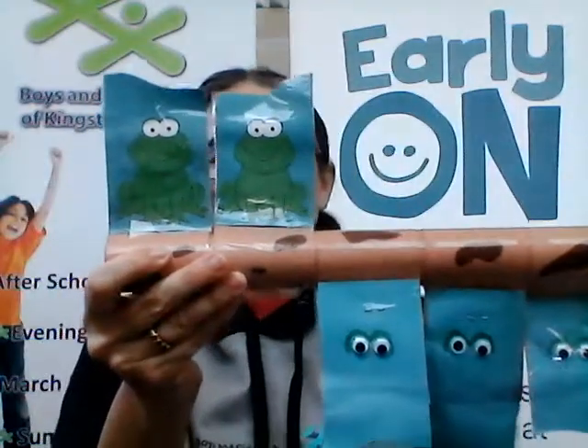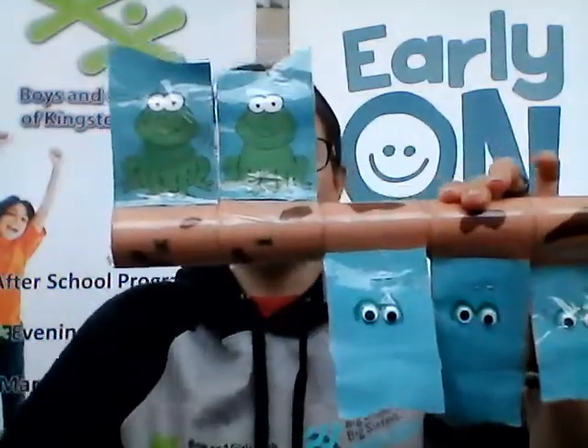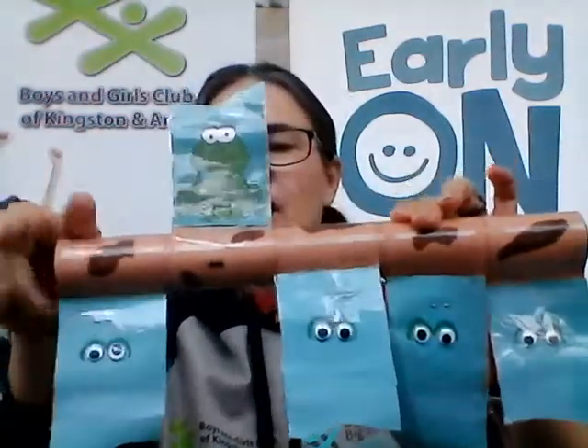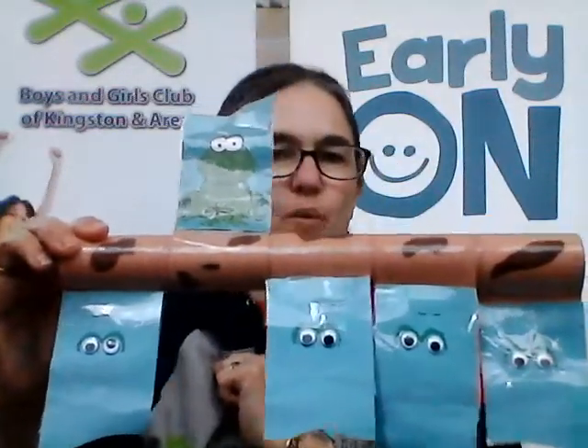Two green and speckled frogs sat on a speckled log eating some most delicious bugs. Yum yum. One jumped into the pool where it was nice and cool. Now there's just one green speckled frog. Bloop, bloop.